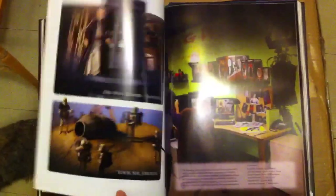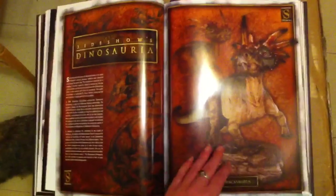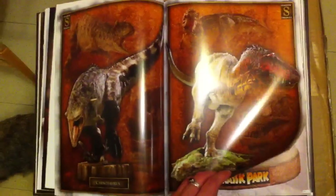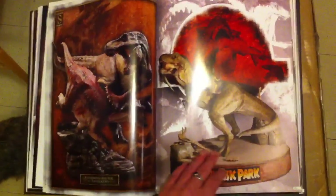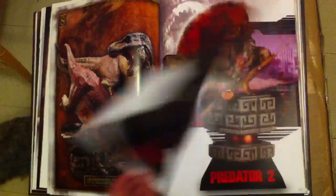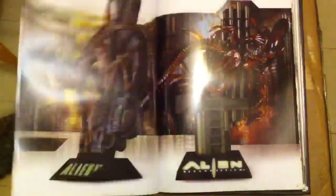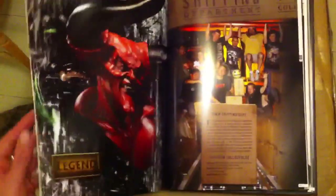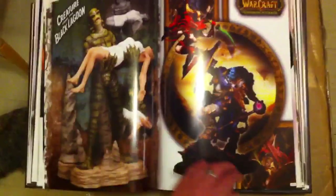Just flipping through random pages quickly to give you an idea. These pieces are really nice — I have quite a few of them but they're boxed up because I don't have anywhere to display them. I think I'm gonna have to look at this book again tonight, it's been years since I've looked through it. They are really interesting.